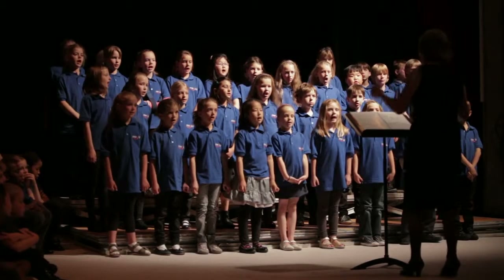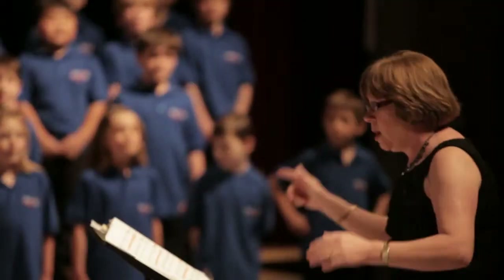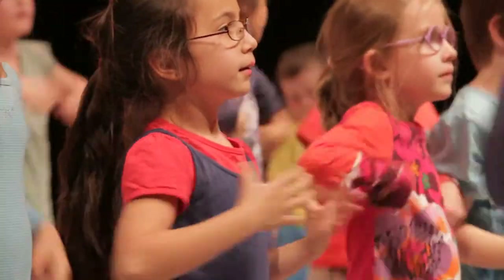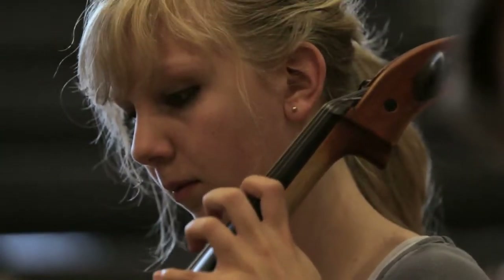Each academic year we have five major music performances, as well as other opportunities to perform such as in the embassy, the ambassador's residence, or in local community performances where we combine our groups with those of other schools or communities. The extracurricular programme at BSB is extremely busy — there's always something going on every lunchtime and pretty much every after school as well.